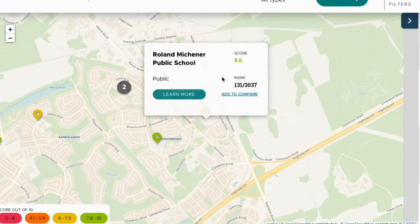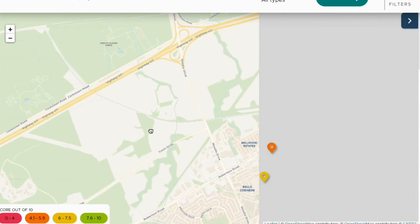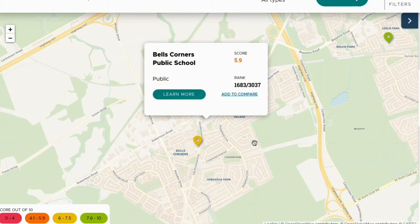If we look at the map rankings, you can see that there are many great schools in Ottawa's West End. If we go further east, however, you can see school rankings drop quite drastically.